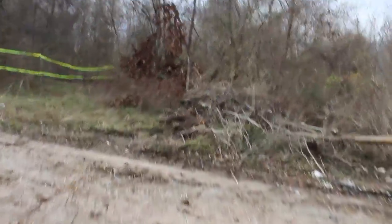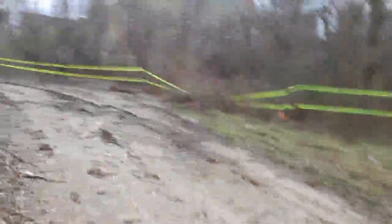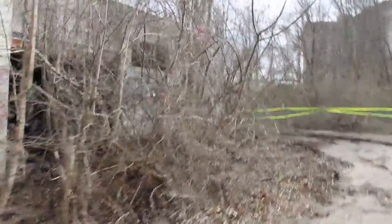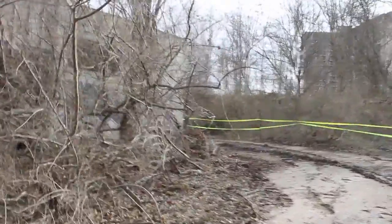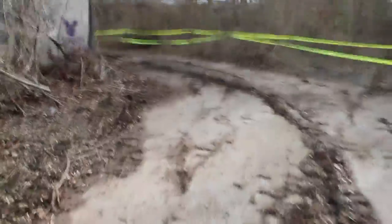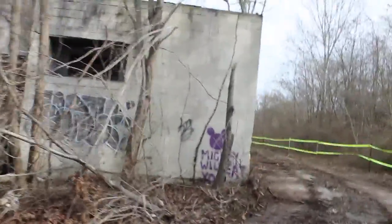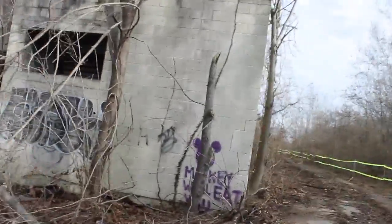I'm going to try to get a view of the side here. You can see bulldozer tracks — they're redoing the Valley Forge National Park and I guess they're demolishing this building.